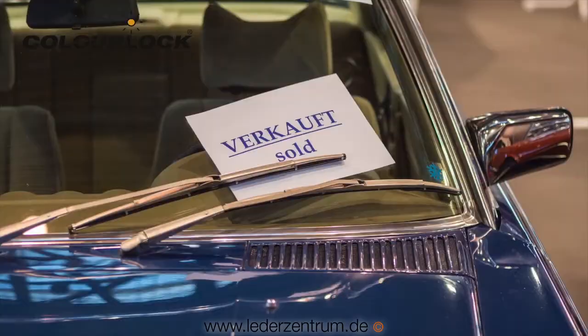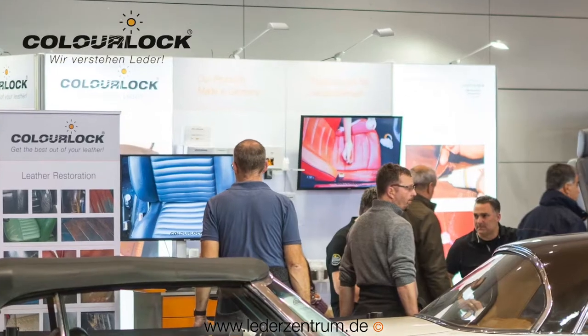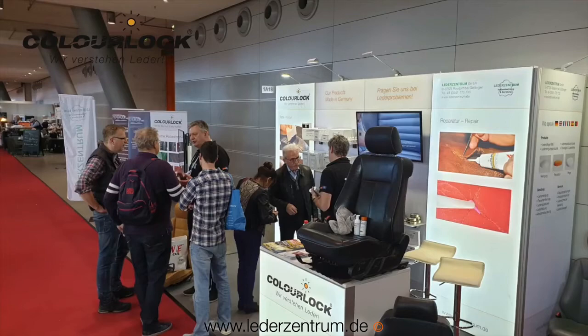At the end there were still a lot of cars sold and a lot of products sold. We had a good show and hope to see you next time. Bye!